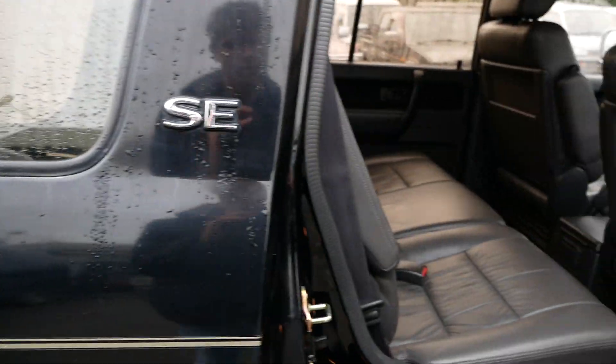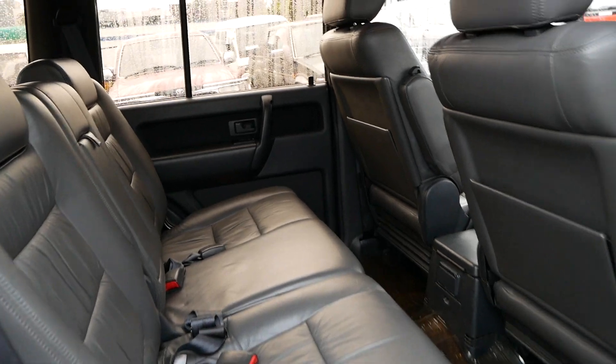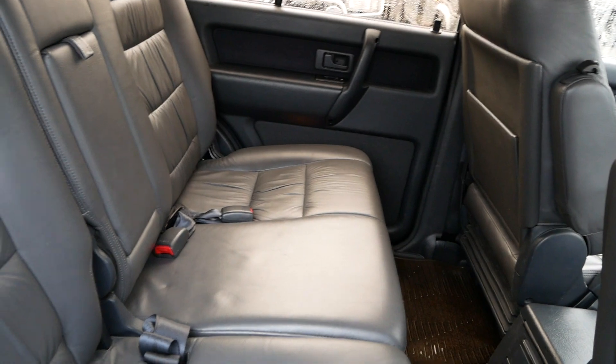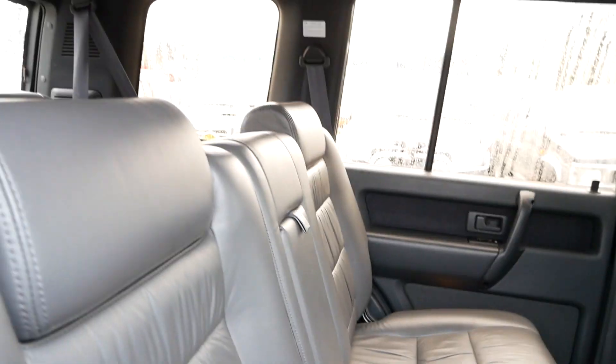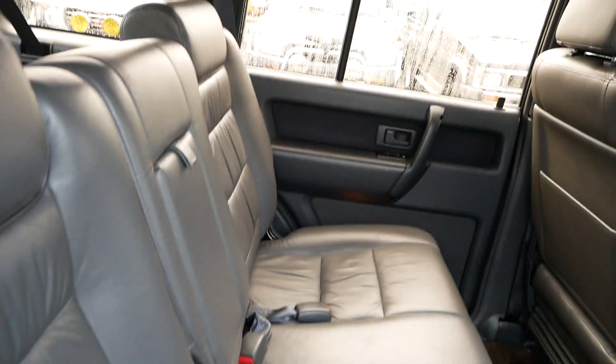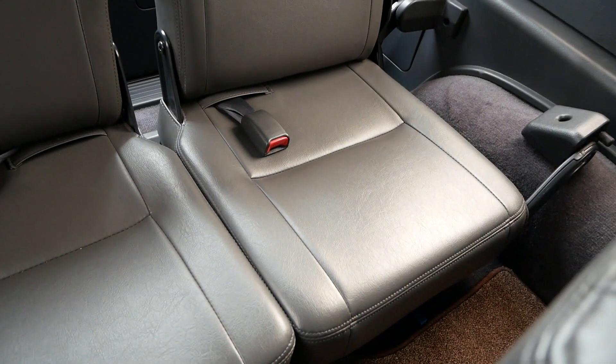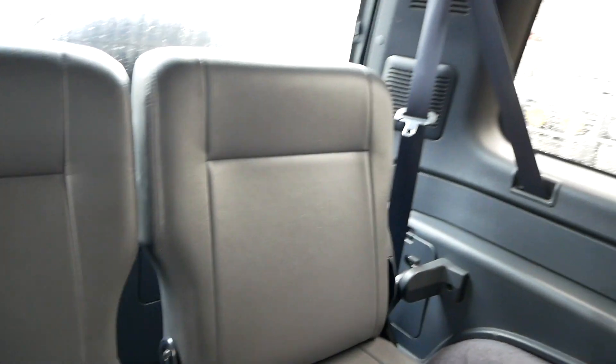Moving to the back here — super clean. There are no tears or even signs of wear in these seats. It looks like the floor mats have had a protector on them their whole life, and that carpet is in pretty incredible condition. Same story for the third row — it can fold up and out of the way if not needed. But look at the leather on those; it has just never been used. Very impressive to see.